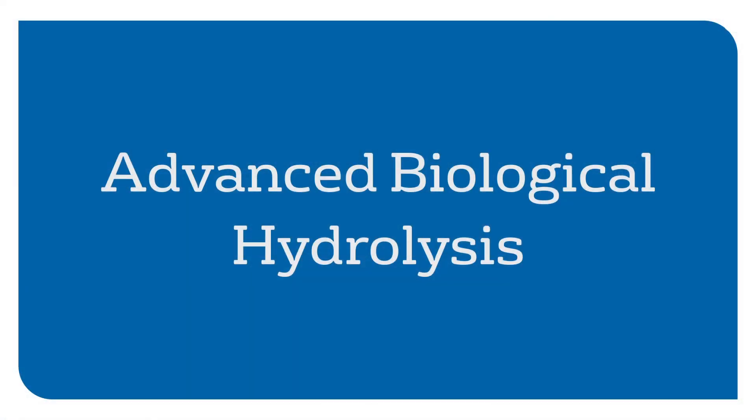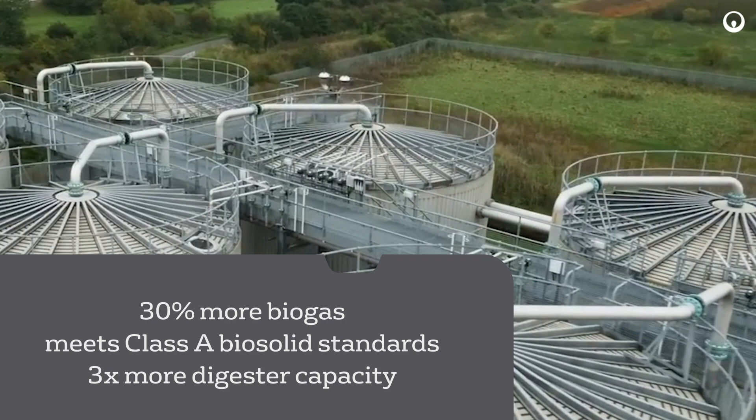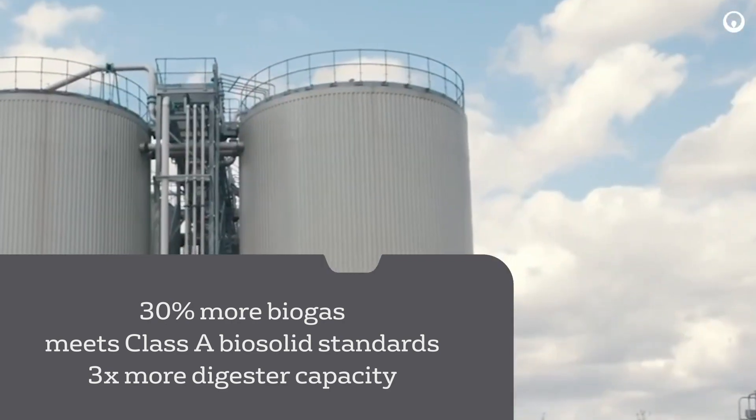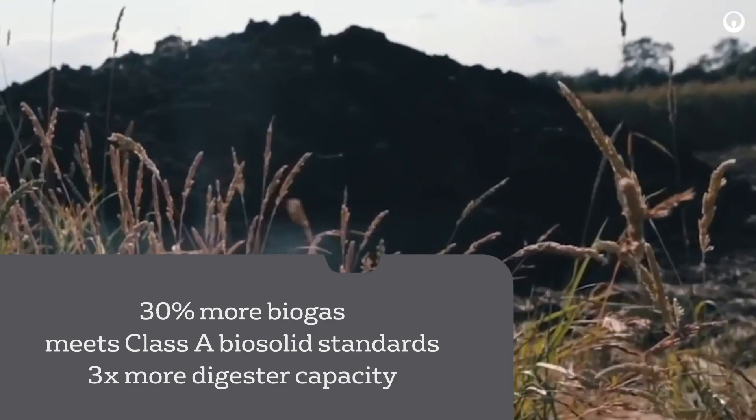Advanced biological hydrolysis generates 30% more biogas, is adaptable to all biosolid standards, including EPA Class A, and increases digester capacity by up to 3 times, freeing space for importing external organic waste.